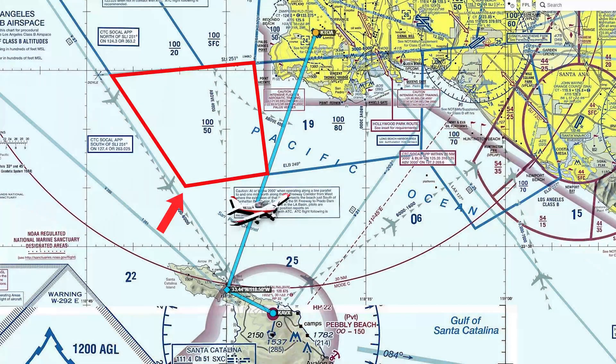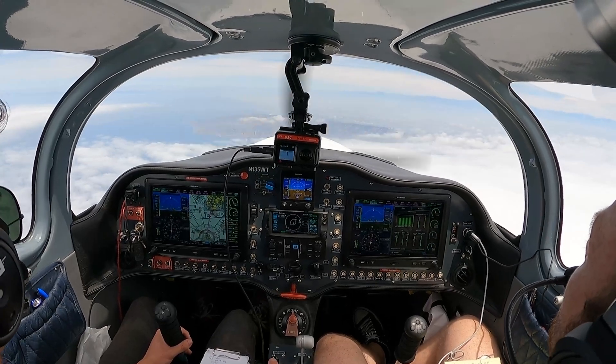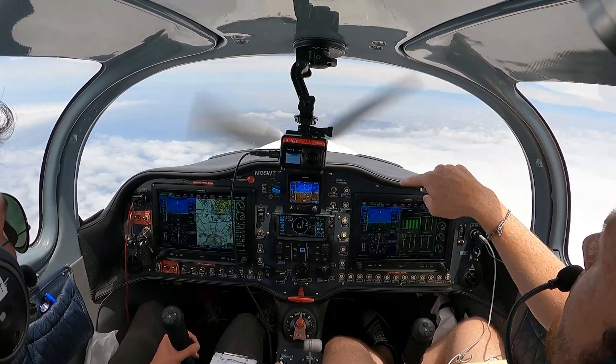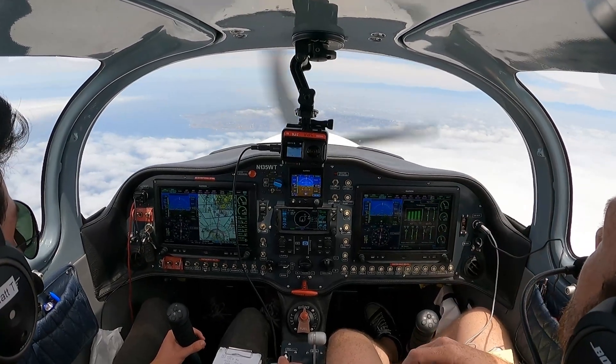One more thing to look out for on the way back to Torrance: obviously you're going to be at least 5,500, if not more. And again, that Bravo block to our left is 5,000 to 10,000, so you will go into that Bravo if you're at a high enough altitude. Make sure that your route to Torrance does not go through that Bravo shelf. For landing at Torrance on 11, we could either cross over midfield or circle around the point over that direction and come in for right traffic.